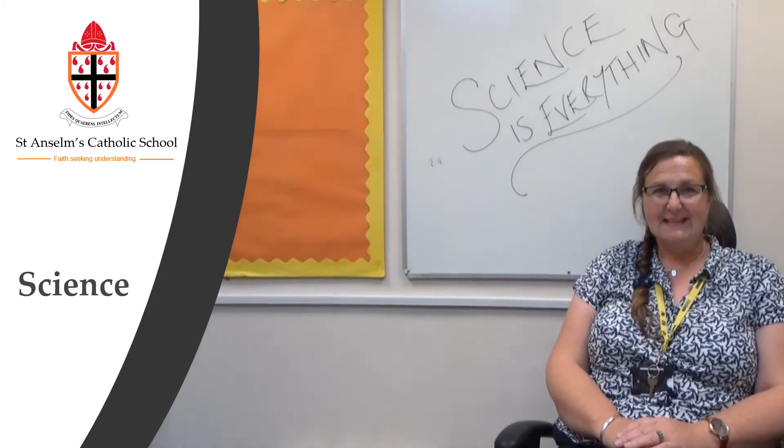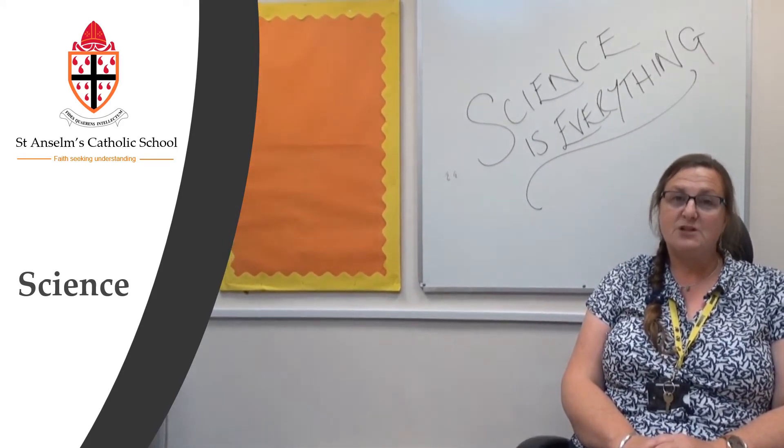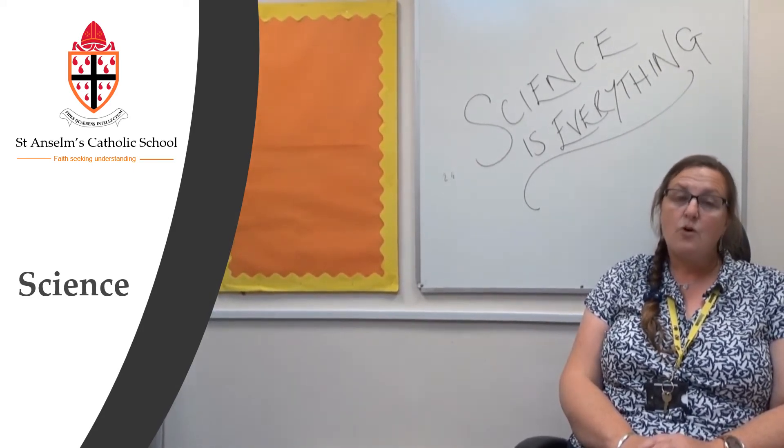So Mrs Allen, would you like to tell us a little bit about science here at St Anselm's? Yes, sure. At Key Stage 3 we deliver a general science course so all three disciplines — biology, physics and chemistry — are covered. At GCSE we deliver either a combined science course or a triple science course. The combined science will deliver two GCSE grades and the triple science will deliver three, one in each discipline.